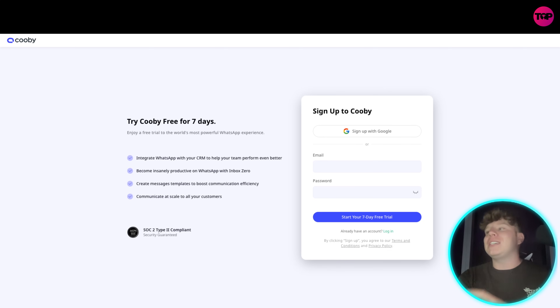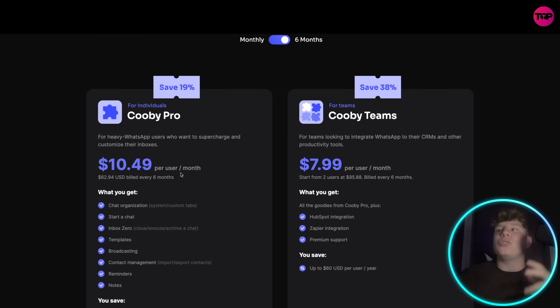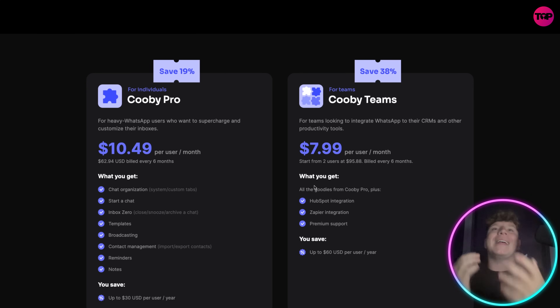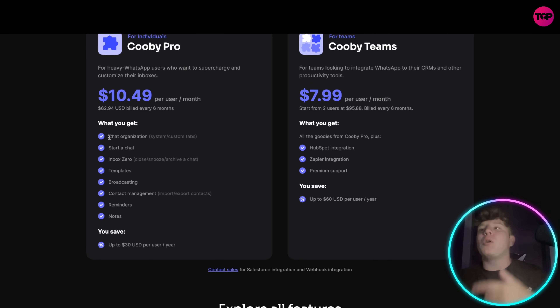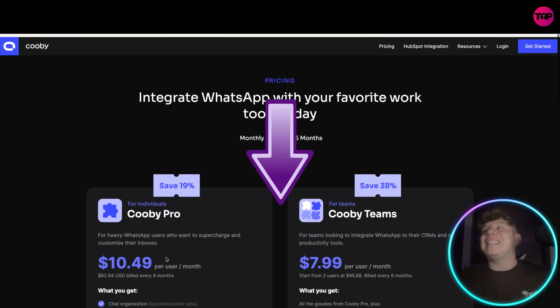The pricing is unmatched. Everything we talked about today is $10.49 per user per month. If you pay over a six-month period, you save 19%. On the team plan it's $7.99 per user per month — you save 38%. You get the seven-day free trial and can cancel any time. With the pro plan you get chat organization, inbox zero, templates, broadcasting, contact management, reminders and notes. The team plan adds HubSpot integration, Zapier integration, premium support, and up to $60 USD per user per year versus $30 USD per user per year on the Cooby Pro plan.